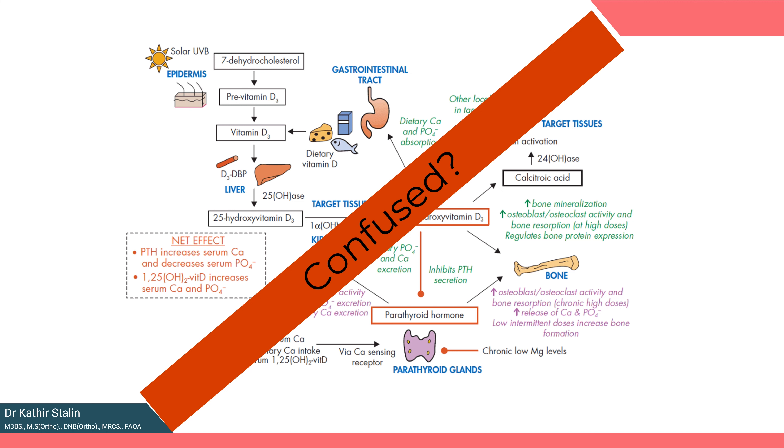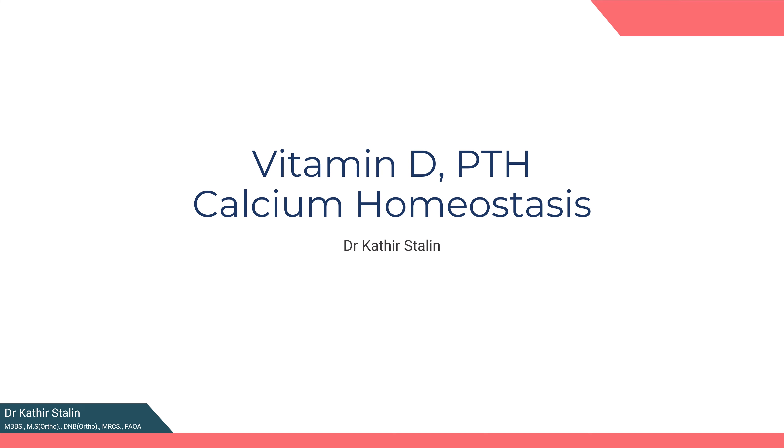Have you ever found yourself confused by the complexities of calcium regulation? Have you ever wondered about the amazing feedback and coordinated role of vitamin D, parathormone, and calcitonin in calcium homeostasis? Join me as we explore calcium homeostasis. I am Dr. Kadris Tal.